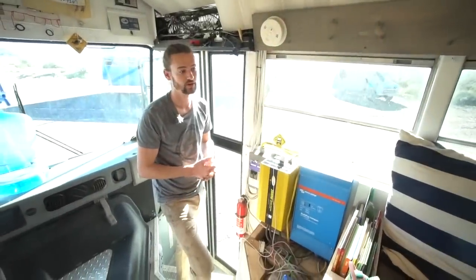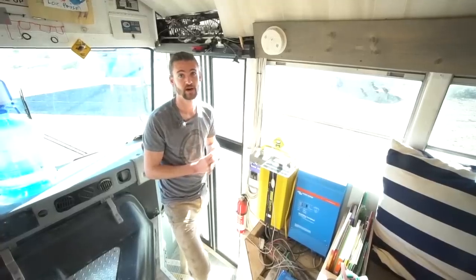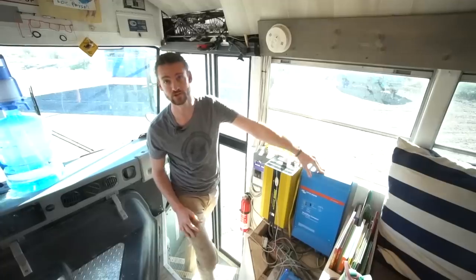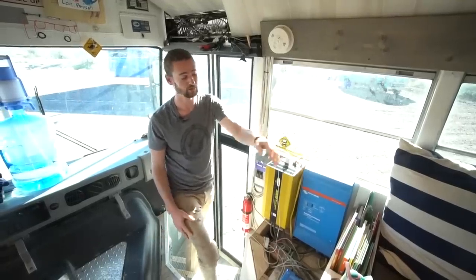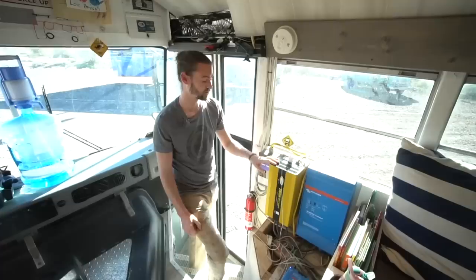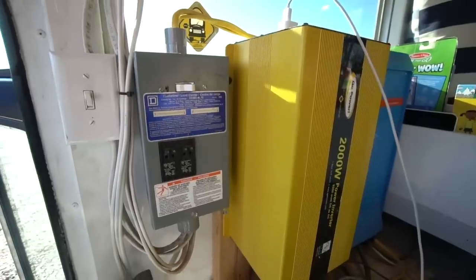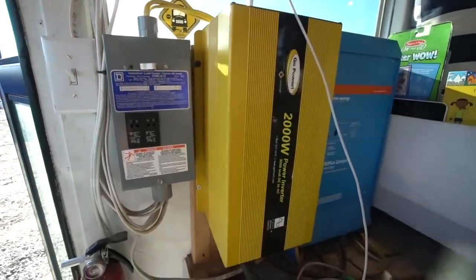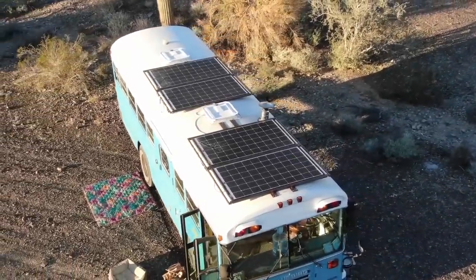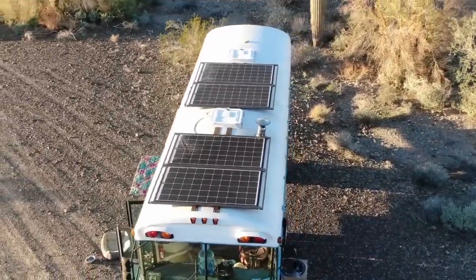Electrical was a huge priority for us — we wanted to make sure we could live off-grid pretty comfortably. We have 1,200 amp hours of battery power, running 24 volts to the inverters. We've got two inverters because one is actually a charge controller as well, so we can plug into shore power — 50 amp, 30 amp, or 15 amp. The other is just a regular inverter. We went with two simply because of cost. We've got 1,200 watts of solar, which is more than enough. We can't quite run the AC through the night, but we can run it for most of the day if it's sunny. For heat, we have the wood-burning stove. We're really happy with our electrical setup.